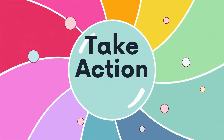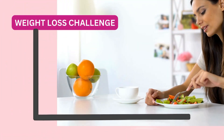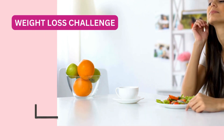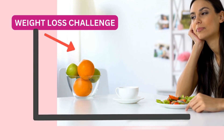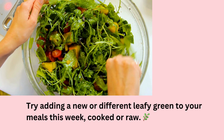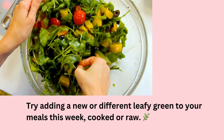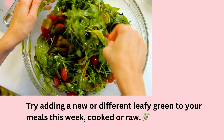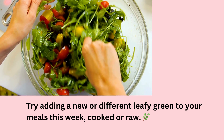So I have a challenge for you. For the sake of weight loss, try adding a new or a different leafy green to your meals each week, whether you cook it or it's raw, and see how it elevates your taste buds. It's also going to bring those unique benefits to your health.